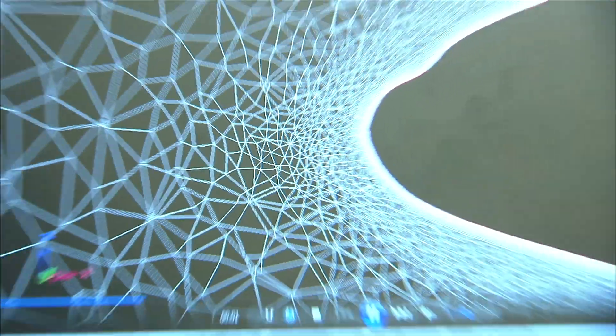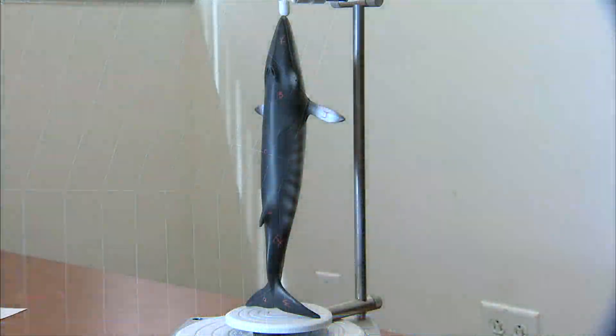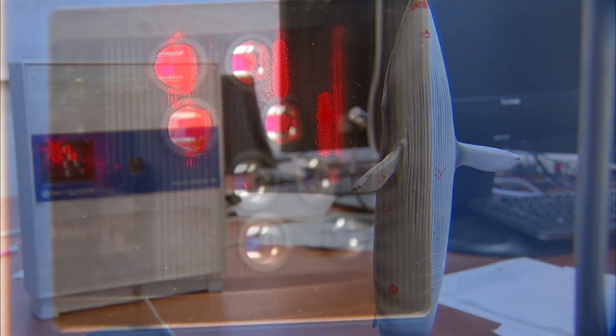They're designing computer software for whale research and beginning to generate data through computer simulations with the help of subscale whale figures, using 3D modeling with a 3D scanner.